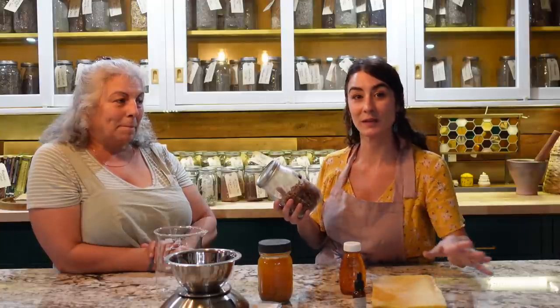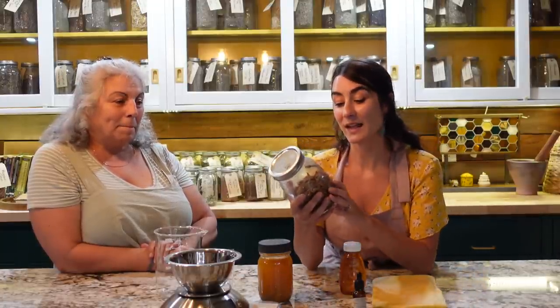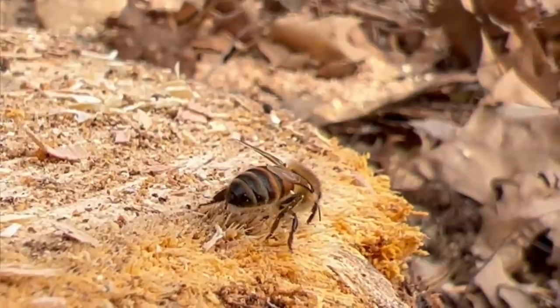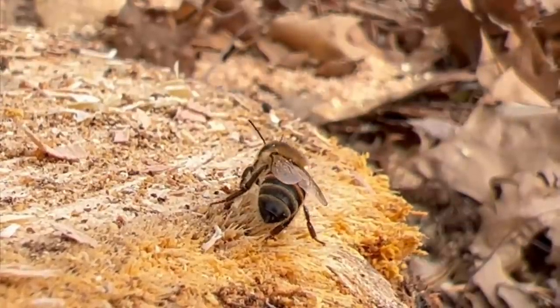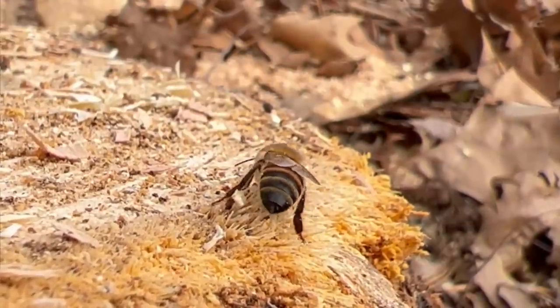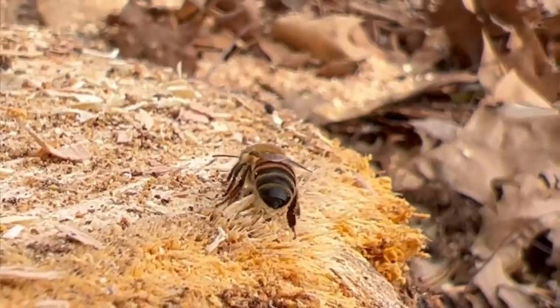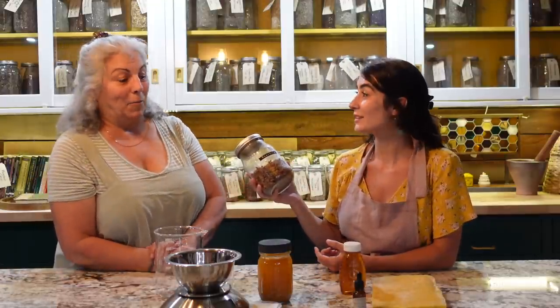If you are new to beekeeping or herbalism, propolis is a byproduct that the bees create. The bees go out foraging among hundreds of different trees, collecting tree sap and resin, bringing it back to their colony. They use propolis to keep their entire colony healthy. So when you're a beekeeper doing hive inspections, it's worth saving — definitely worth saving.